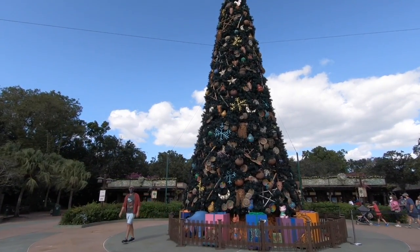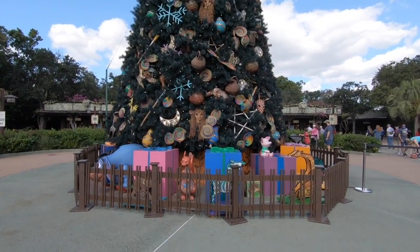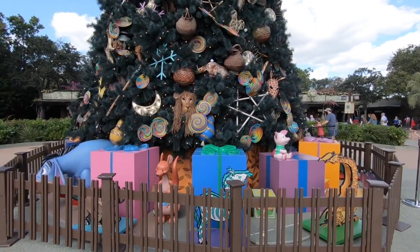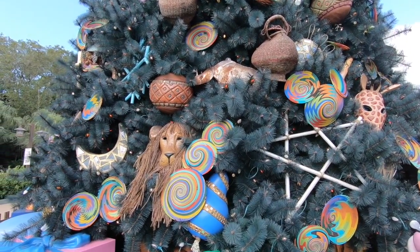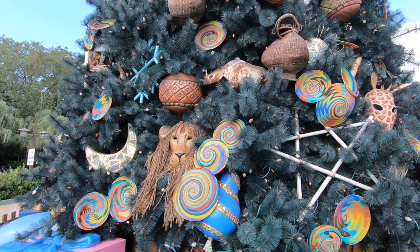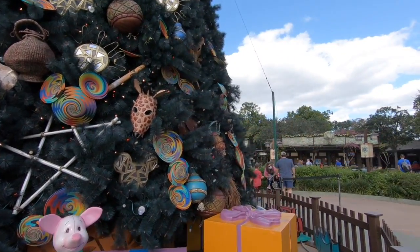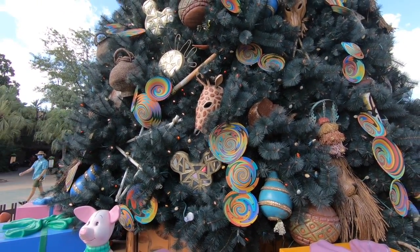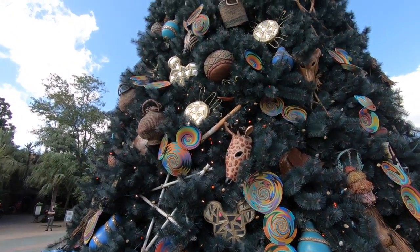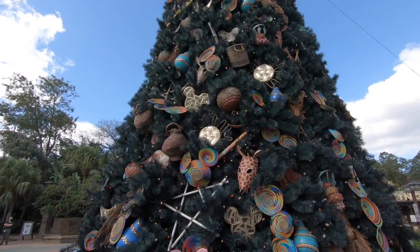Each of the four Disney parks has their own Christmas tree and Animal Kingdom's is actually outside of the park. I love this tree. I'll show you a close-up on the ornaments. I love this tree because the ornaments look very crudely made, almost like they were made in Africa or Asia or put together by some locals. There's a Mickey right there. It's got plenty of Disney flair to it, as well as really sticking with the Animal Kingdom theme. This is probably my favorite of the trees.